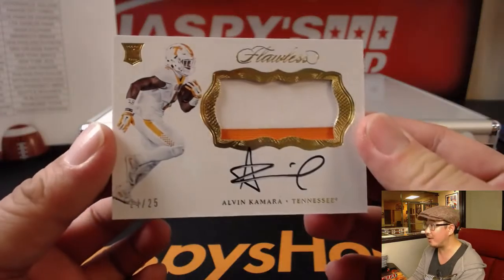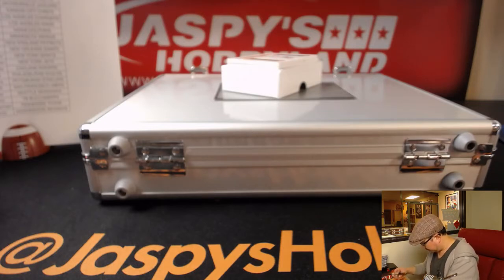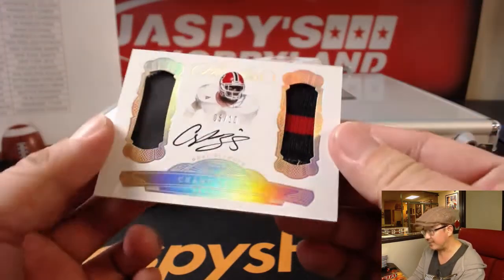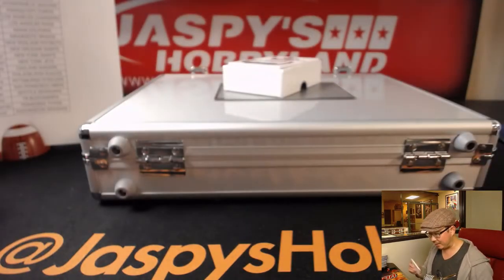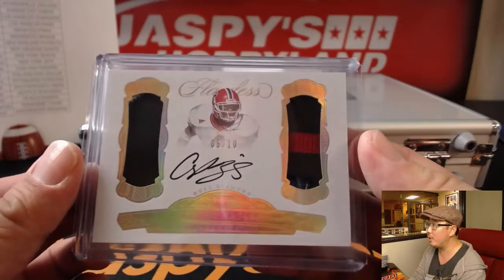Two-color patch and autograph — Alvin Kamara, 24 out of 25. He's having a great season. EA Sports, it's in the game with the Saints. Nice one for the Saints. Five out of 10 — Champ Bailey. Nice dual diamond, dual autograph and relic. That's got to be Broncos — I don't think he was anywhere else. Champ Bailey, Denver Broncos. Opposite Joe Mojo for the S-man.